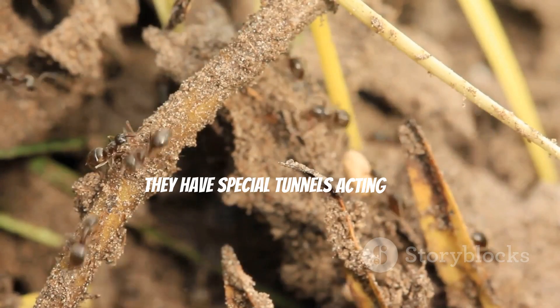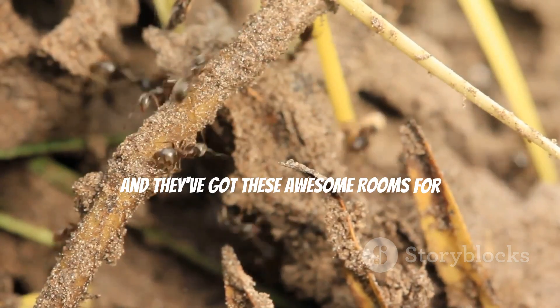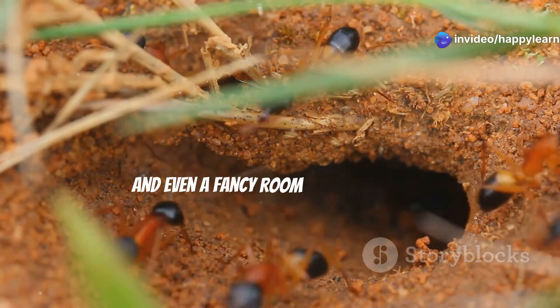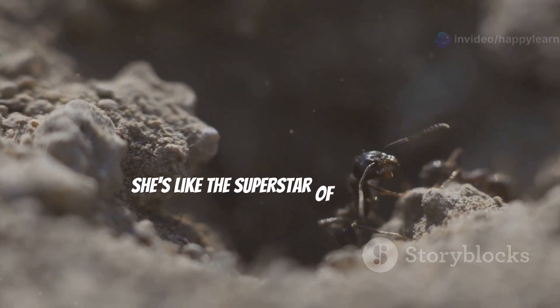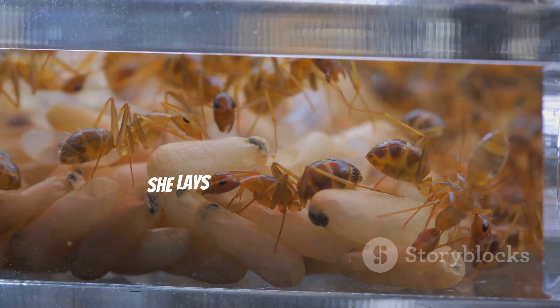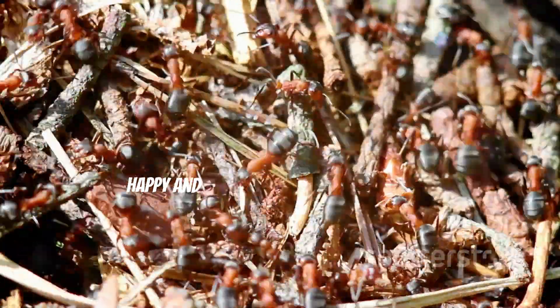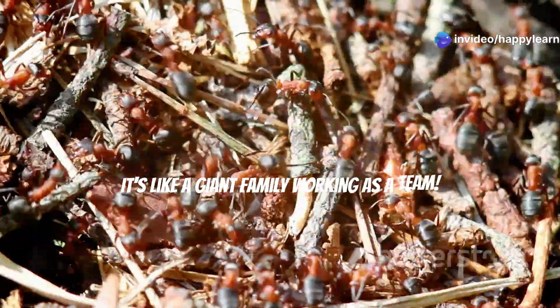They have special tunnels acting like highways for zipping around, and they've got awesome rooms for everything — like storing food, taking care of the baby ants, and even a fancy room for their queen. Speaking of the queen, she's like the superstar of the ant city. She lays all the eggs to make more awesome ants, and everyone works together to keep her happy and the colony running smoothly.